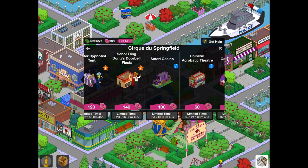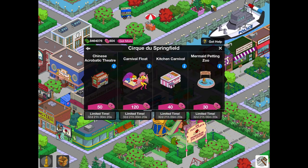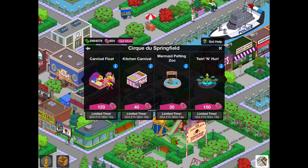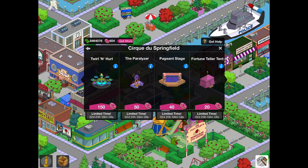We've got Senor Ding Dong's Doorbell Fiesta, the Safari Casino, and the Chinese Acrobatic Theatre. Senor Ding Dong's Doorbell Fiesta is definitely in the Ebbuk Mystery Box, and the Chinese Acrobatic Theatre is definitely in it as well. The Safari Casino isn't — so that is a limited-time item. Then we've got the Carnival Float, which is in the Ebbuk Mystery Box. We've got Momo Pet and Zoo — a really nice one, not in the Ebbuk Mystery Box, 30 donuts. And the Kitchen Carnival — I think that is not in the Ebbuk Mystery Box. The Twirl and Hurl and the Paralyzer are in the Ebbuk Mystery Box, so you're going to save loads of donuts by getting those elsewhere.